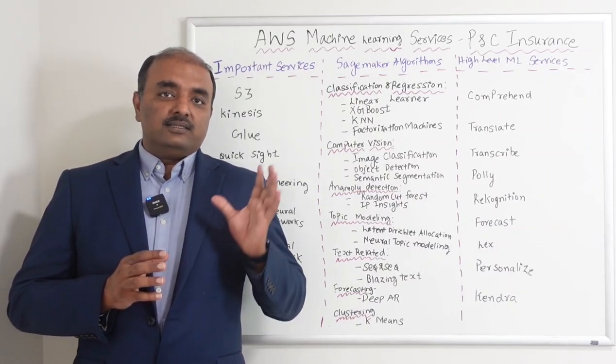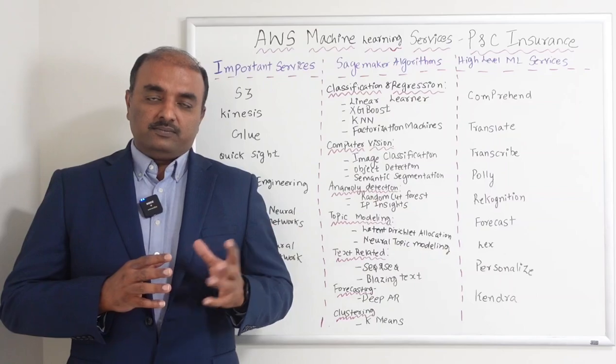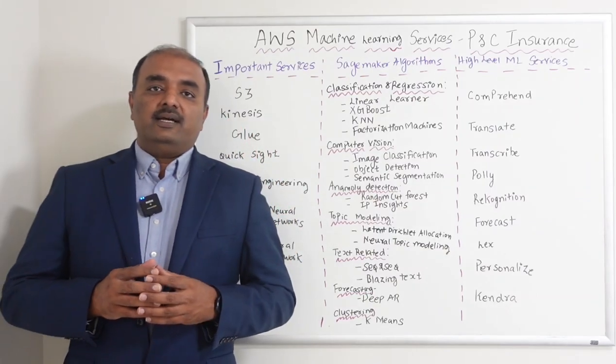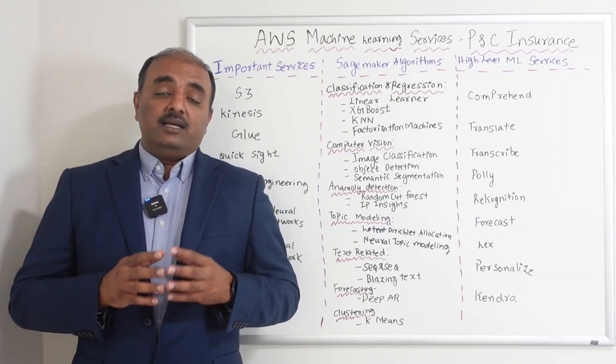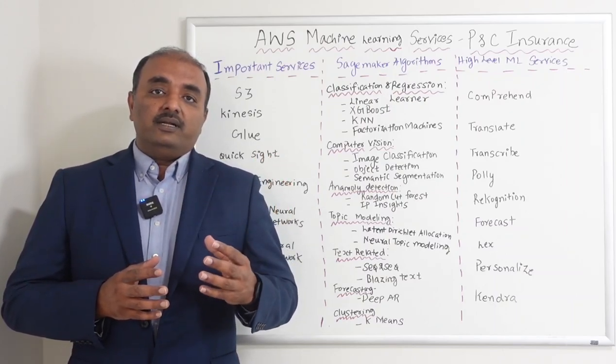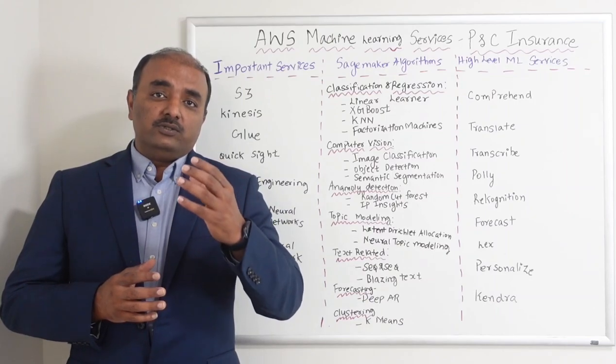This session is going to be an overview session, but in the coming sessions I will take each of these services and explain them at a high level, and at the same time explain how these services can be implemented for P&C insurance use cases.